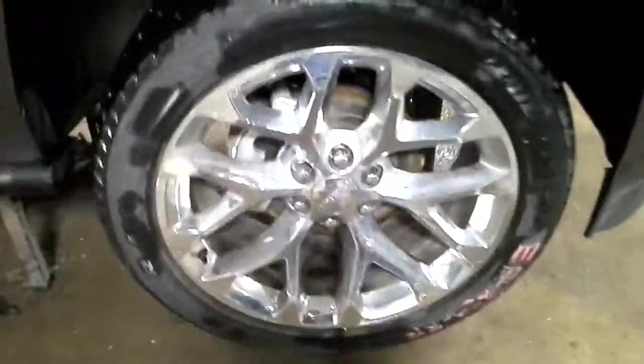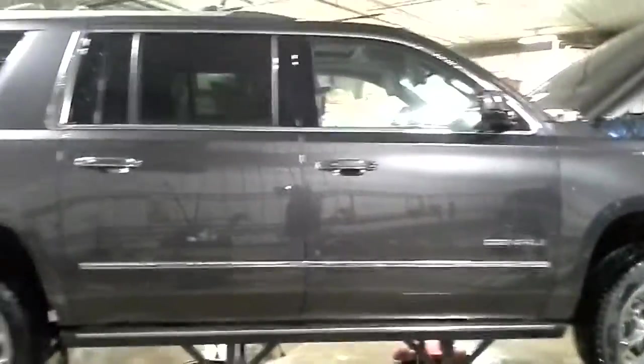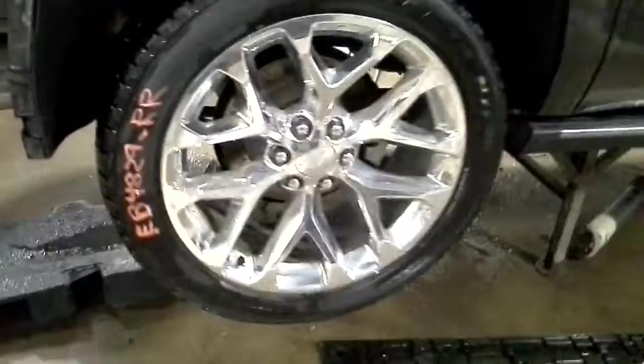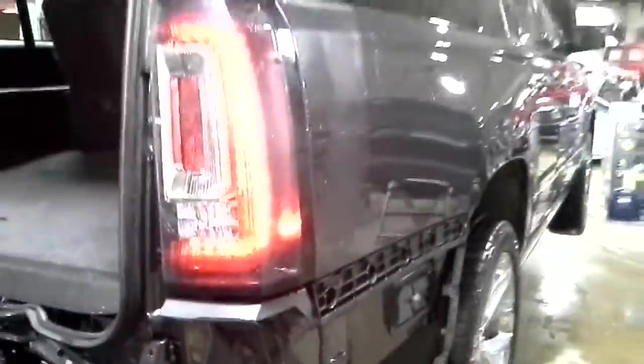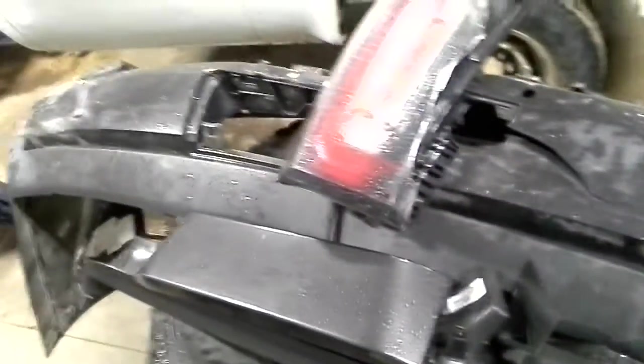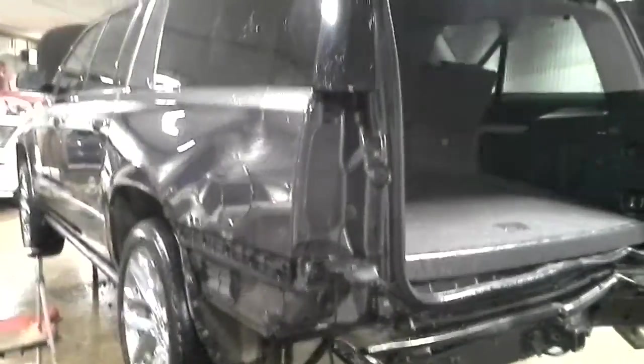Take-off wheels and tires, power running boards, just a few miscellaneous parts. The bumper with park sensors and blind spot. This quarter is killed on this side.